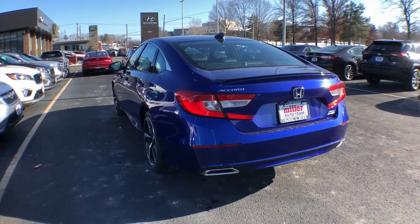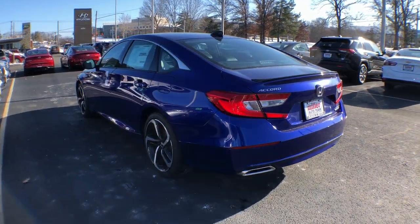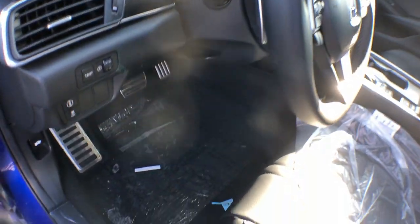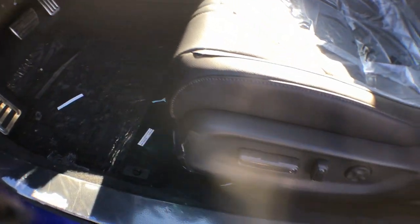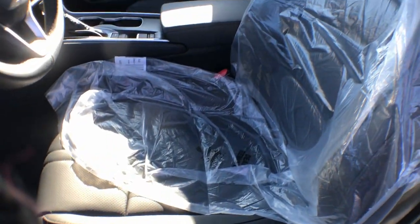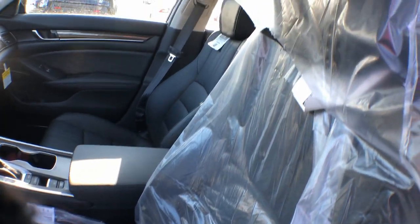These are just some of the great options this vehicle comes with: keyless entry, backup camera, fog lamps, power passenger seat, lane-keeping assist, keyless start, remote engine start, heated mirrors, adaptive cruise control, and power driver seat.